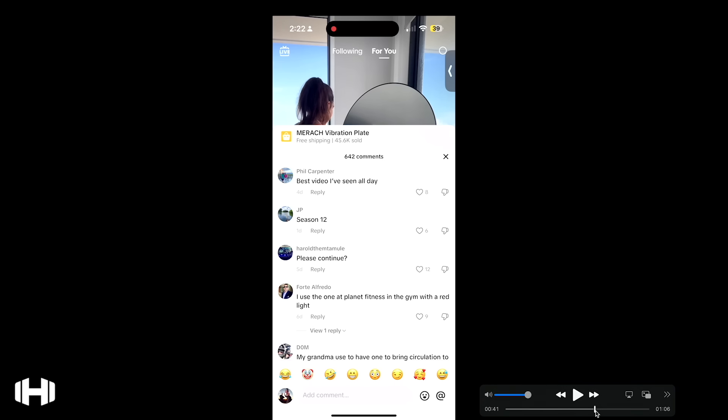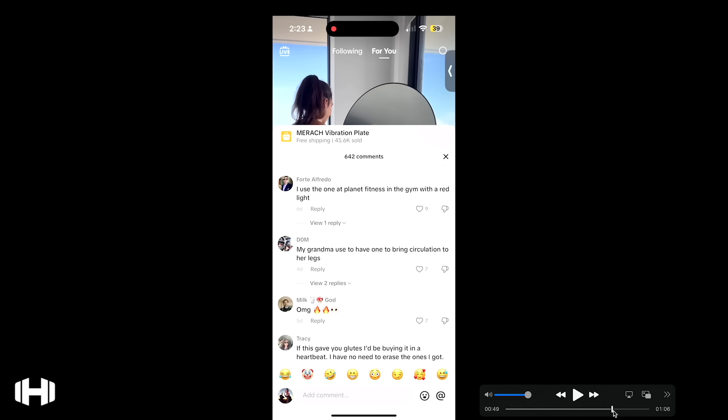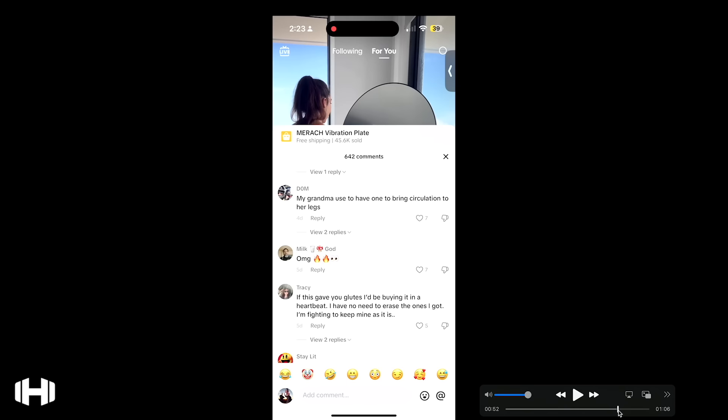'I used the one at Planet Fitness with the red light.' I don't get it. 'My grandma used to have one to bring circulation to her legs — she used it, it didn't work.' 'If this gave you glutes I'd be buying it in a heartbeat. I have no need to erase the ones I got — I'm fighting to keep mine as it is.' Holy moly, someone said they're on season 10.